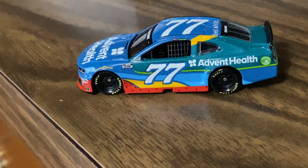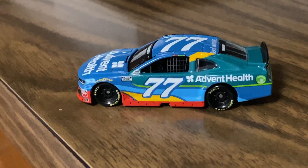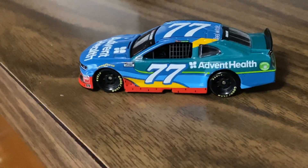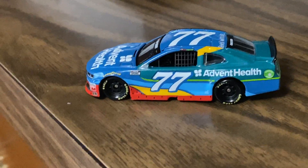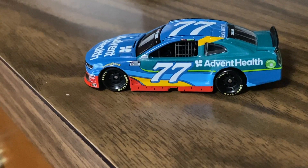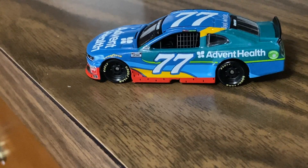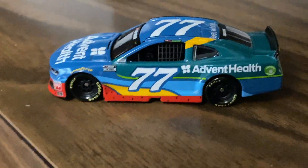I mainly got this car last minute as a 1:64 case spot filler, since I had a few spots that would have remained open for the rest of the year without a car going in that certain spot. I did the same with the 32 that I just showed you guys earlier in the week — Corey LaJoie's Shooter Systems car for this year.